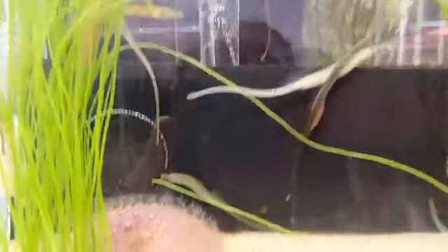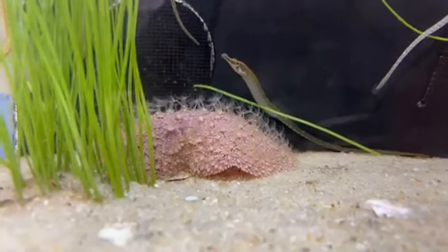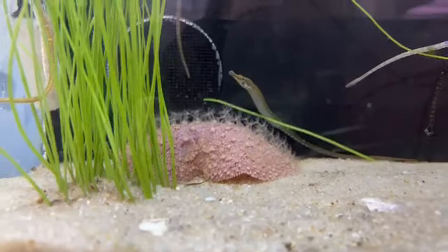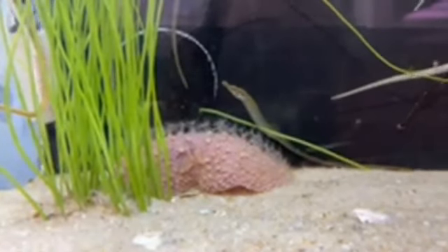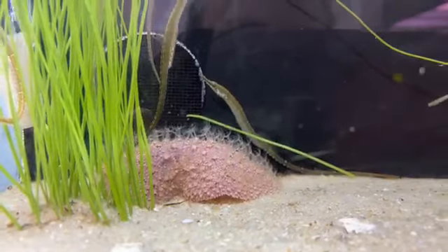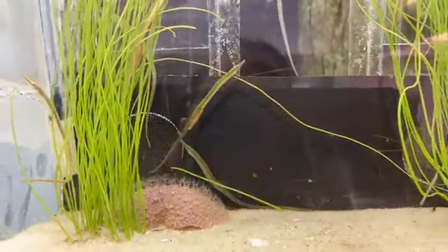Do the pipefish bother the sea pansy at all? Nope, they live together pretty well. Some of the pipefish actually like to hang out underneath the sea pansy. When the sea pansy is out feeding though, it does have a little bit of sting, so sometimes the pipefish get a little shock and avoid the top of the tentacles — but they do like to hang out underneath it.